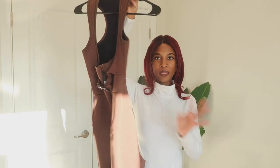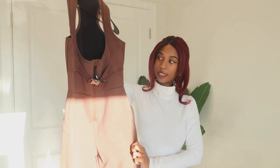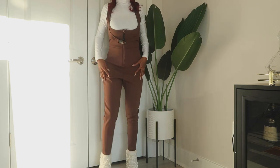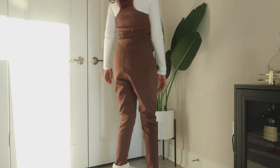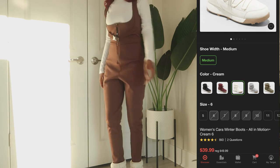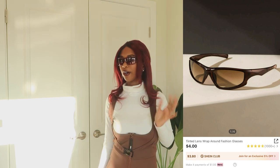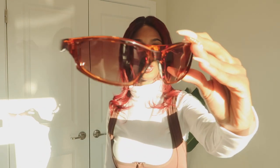Moving on to the third outfit — another ski onesie or snowsuit from ASOS, specifically from their ASOS 4505 ski line. I went down a smaller size but it's doable. What I like about this one is that it's insulated with a cottony, snuggly soft material on the inside, which is great for cold weather. I paired it with cream boots, and these chocolate brownish sunglasses from Shein.